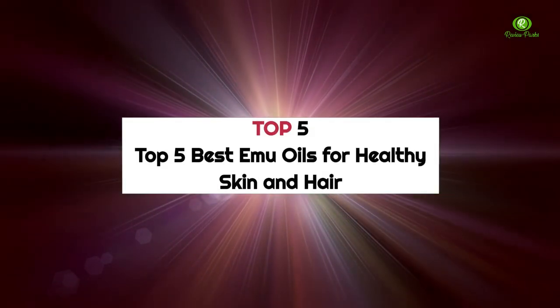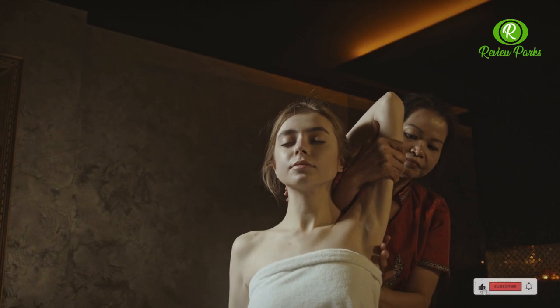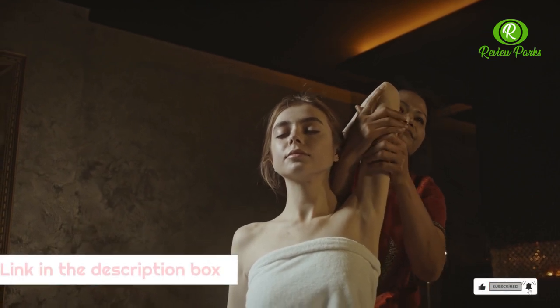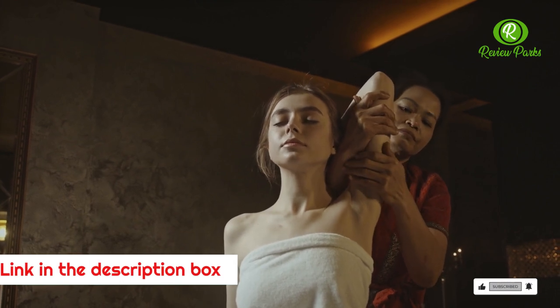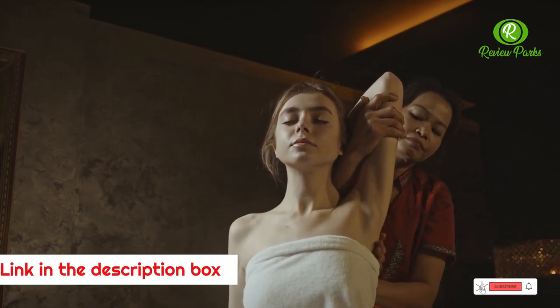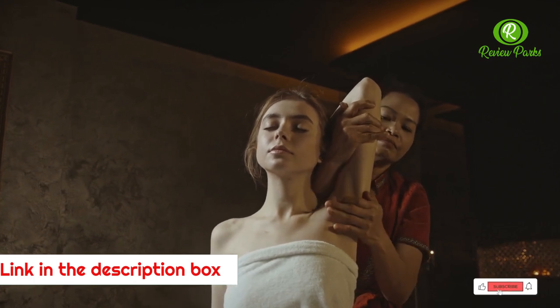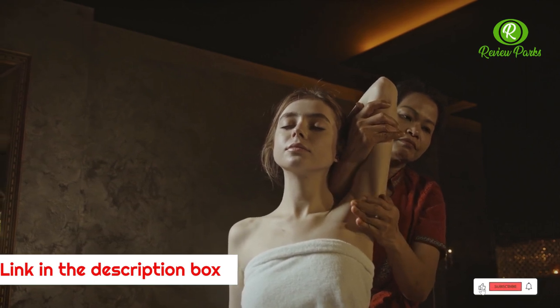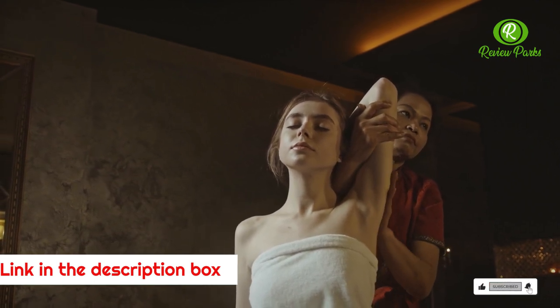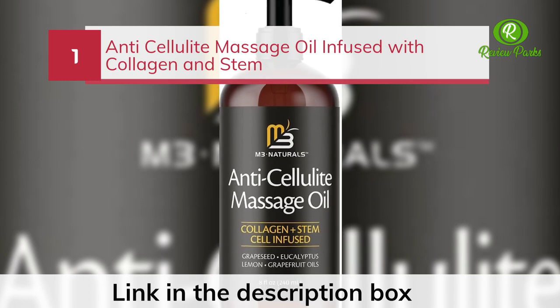Top 5 best emu oils for healthy skin and hair. If you experience mild skin or hair problems, emu oil could be the solution you've been looking for. Derived from the fatty tissue of the flightless Australian bird, this substance contains oleic and linoleic acids whose moisturizing properties are backed by scientific research. It may also have anti-inflammatory properties, though there is only mixed evidence to support this claim.